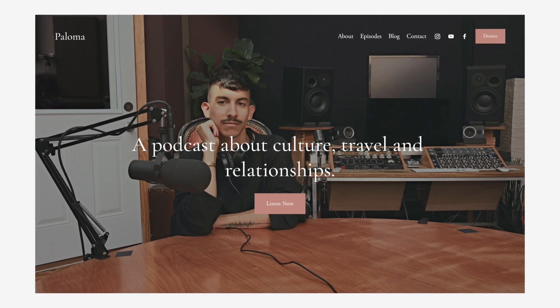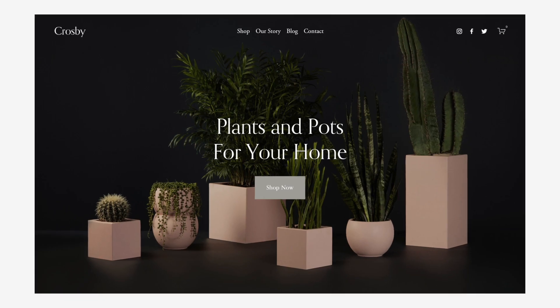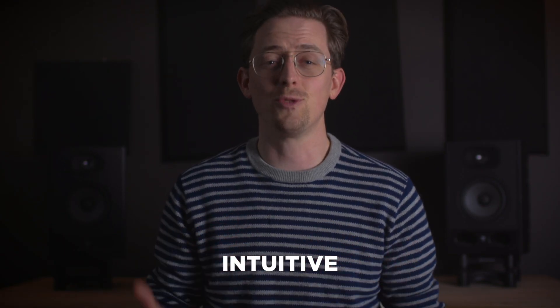Squarespace has the best themes of any website builder, which sounds subjective, but honestly there's no other website builder that matches their clean modern themes. They tend to have a specific look and feel — bold typography and lots of room for photos. Squarespace is easy to use, but among website builders it's not the easiest. I'd say Weebly is the easiest. So instead of easy to use, I'd describe Squarespace as intuitive.